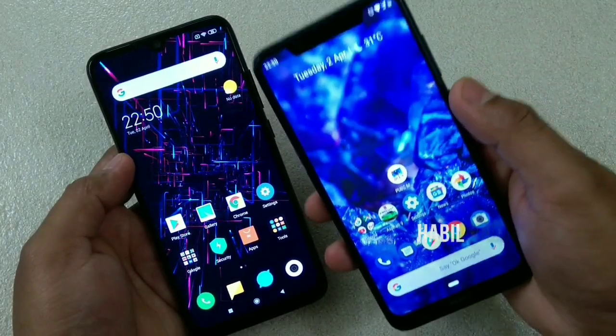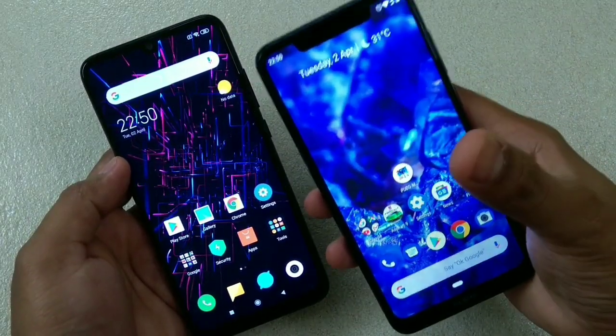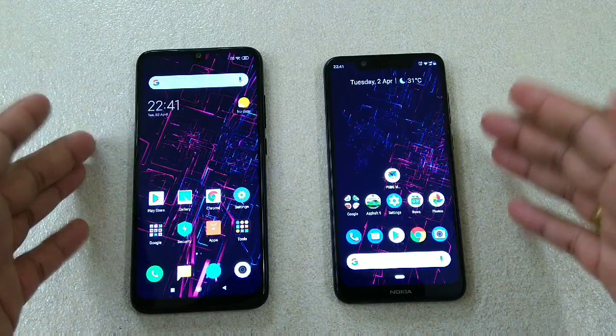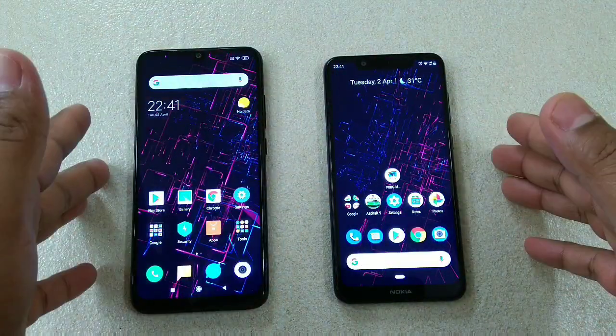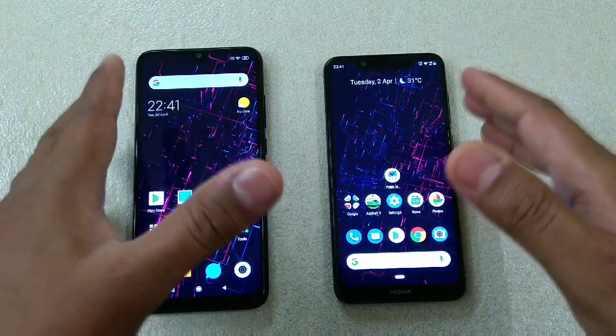Redmi Note 7 or Nokia 5.1 Plus — which one is faster? Let's check. Hey guys, I'm Abhil, back again with another video. This time it's a speed test comparison between Redmi Note 7 and Nokia 5.1 Plus. We'll be checking the reboot time, general app loading time, and game loading time on these two devices.